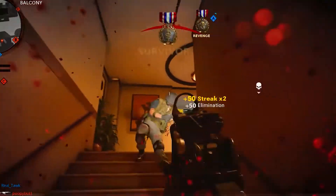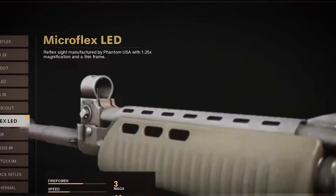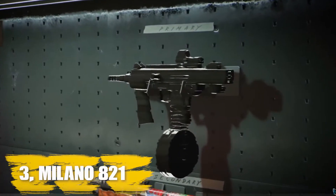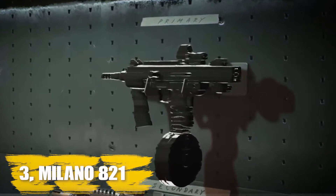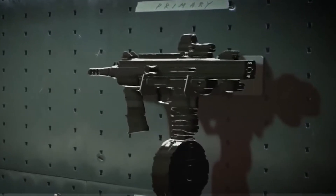Don't be surprised if you find yourself topping the scoreboards with our Krig 6 loadout. While it's completely personal preference and dependent on your play style, we found that the Krig 6 pairs well with the Gallo SA 12 as your secondary weapon.